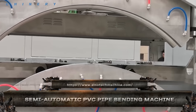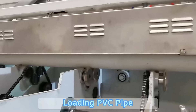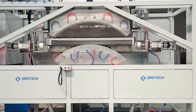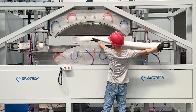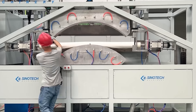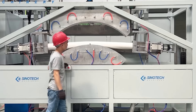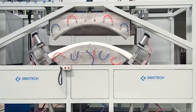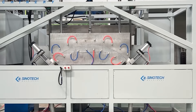Simple, efficient, and surprisingly powerful, this semi-automatic PVC pipe bending machine is a silent hero in plumbing and conduit work. It uses controlled heating and adjustable bending dies to form precise curves in PVC pipes without cracking or distortion. Perfect for furniture frames, irrigation, or electrical setups, it takes the guesswork out of manual bending. Just load, heat, and bend.